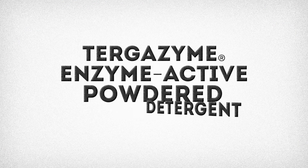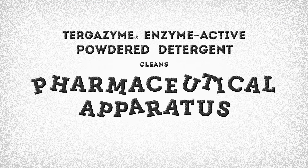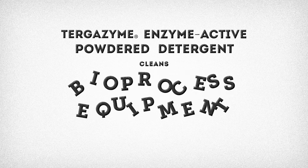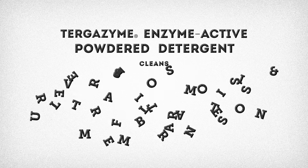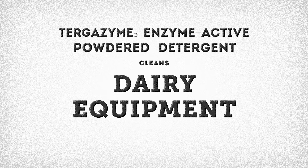Turgazine Enzyme Active Powder Detergent cleans medical instruments, laboratory ware, pharmaceutical apparatus, industrial parts, bioprocess equipment, tanks and reactors, reverse osmosis and ultrafiltration membranes, desalination plants and dairy equipment.